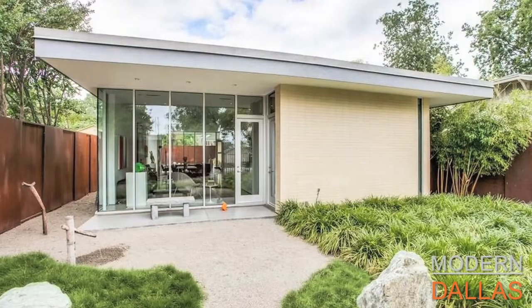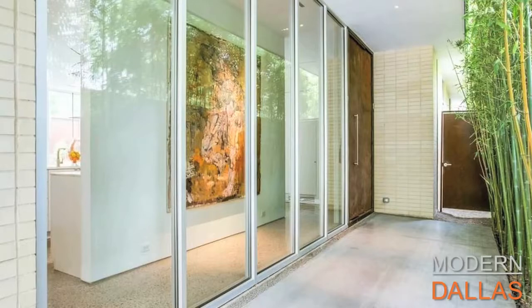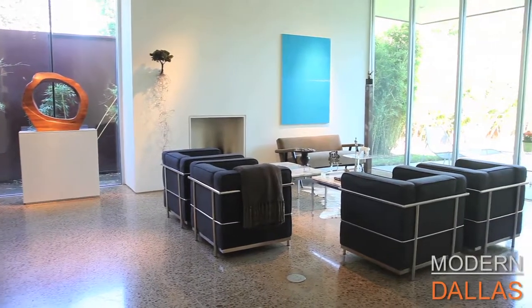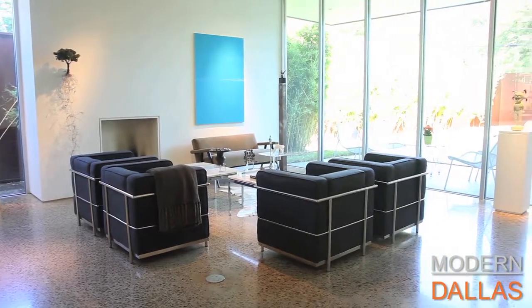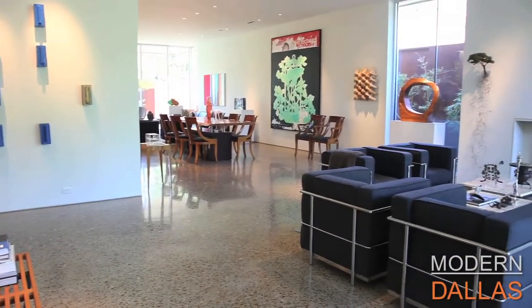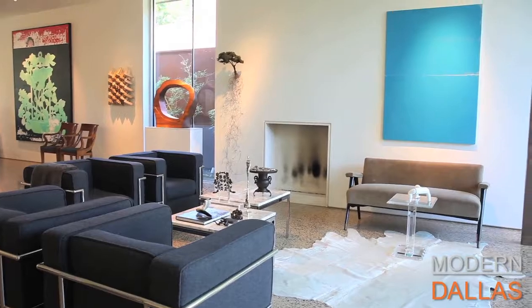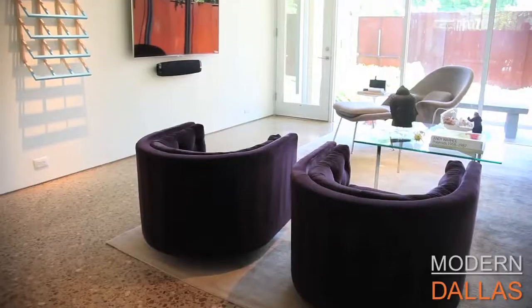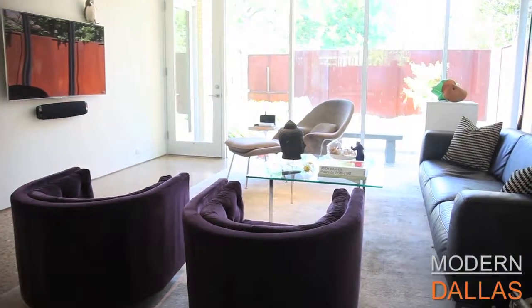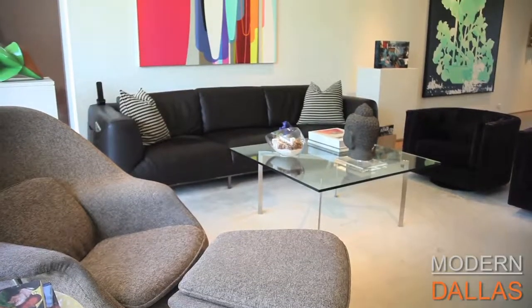Mr. Kagan loves art and architecture, and this home is a beautiful expression of both. He poured a lot of himself into this house. This was somewhat a working collaboration between the architect and the builder — somewhat a laboratory for experimentation. One of the primary things I love most about this house is this floor we're standing on. It looks like terrazzo but it is actually polished concrete. Many, many man-hours went into accomplishing this floor.